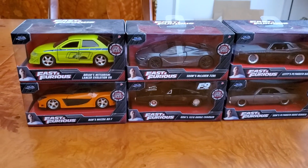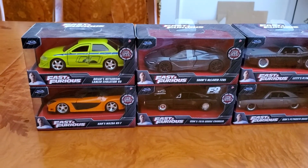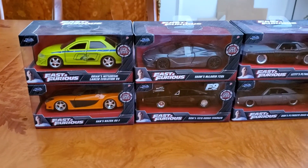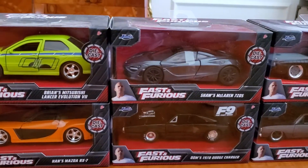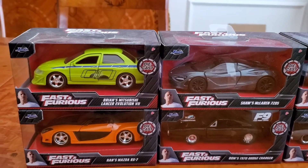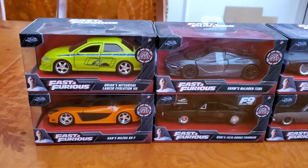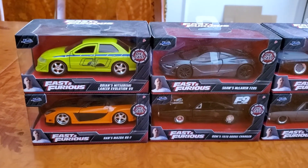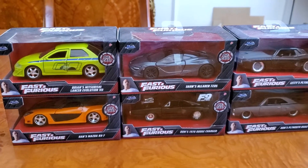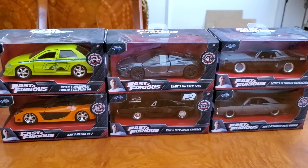Please leave a like, leave comments, and be sure to hit that subscribe button with the post notification bell. Let me know what you guys think of these 1/32 Diecast cars from Jada — these are from the movie Fast and Furious. Thanks for watching, you guys. This is Lexus Robocop Dude signing off for now. Take care, peace.